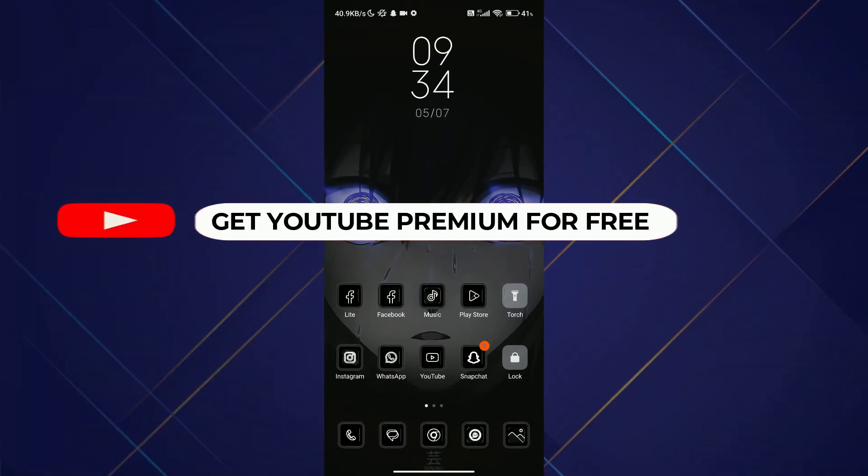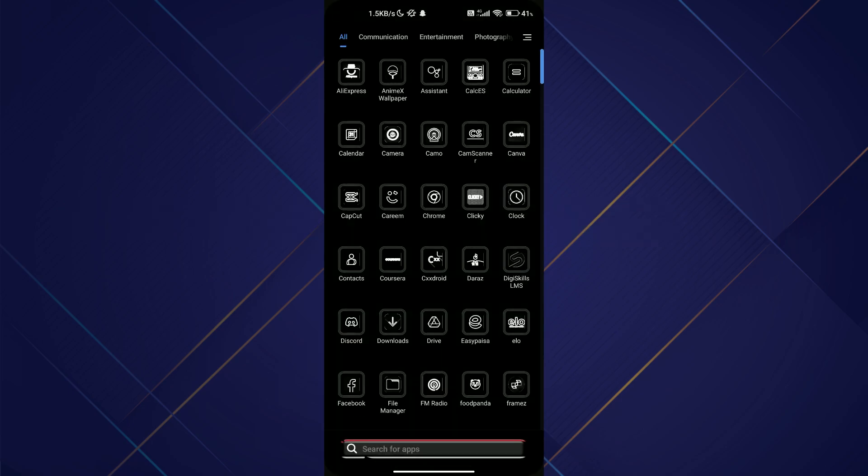Hey guys, welcome back to another amazing video. Today I'm going to be showing you how you can get YouTube Premium for free, so make sure to watch this video till the end and follow all these steps properly.